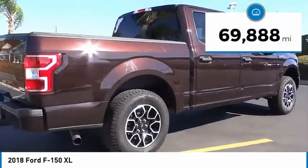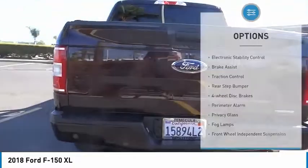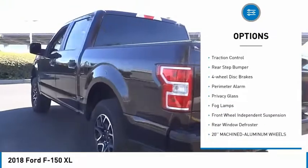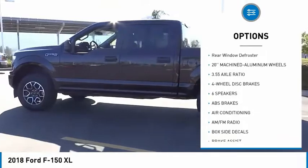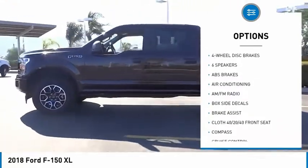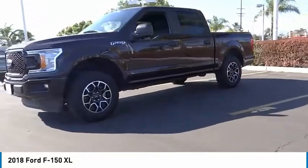This vehicle has less than 70,000 miles. Here are some of this vehicle's great options: electronic stability control, brake assist, traction control, rear step bumper, four-wheel disc brakes, perimeter alarm, privacy glass, fog lamps, front wheel independent suspension, rear window defroster.